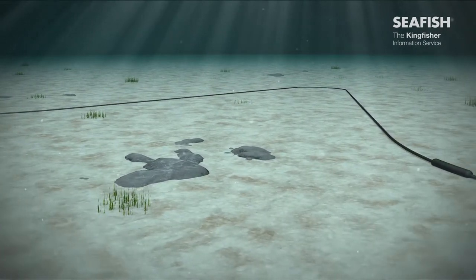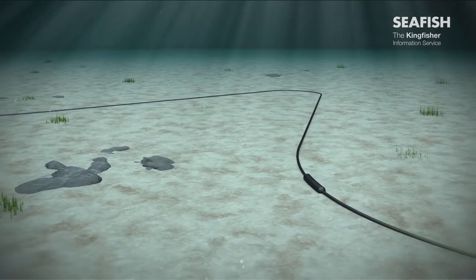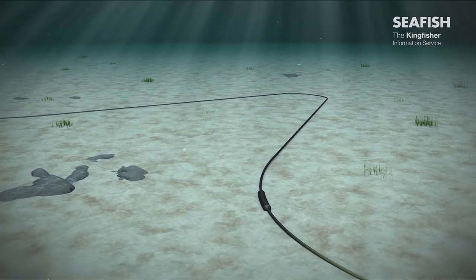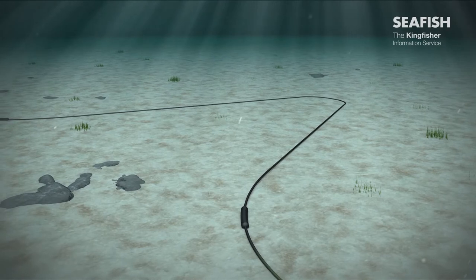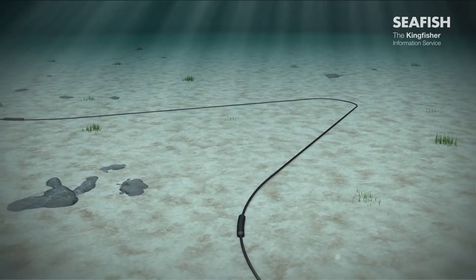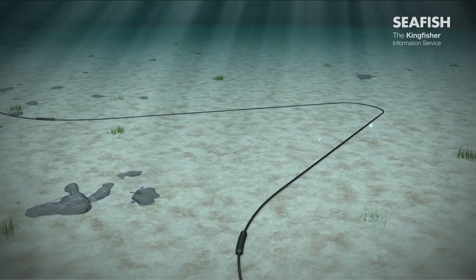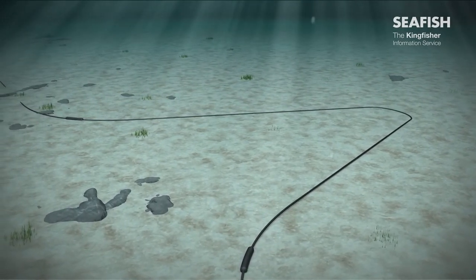If a cable does get damaged, it will be recovered to the surface for repair. Following the repair, by adding and splicing in a new segment of cable, a large section of slack will be laid back to the seabed. This will be at a 90-degree angle and may extend at least one and a half times the water depth away from the original cable route. In deeper waters, this may be a distance of more than 1,500 metres.